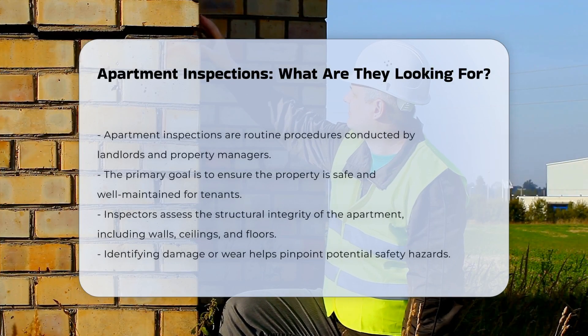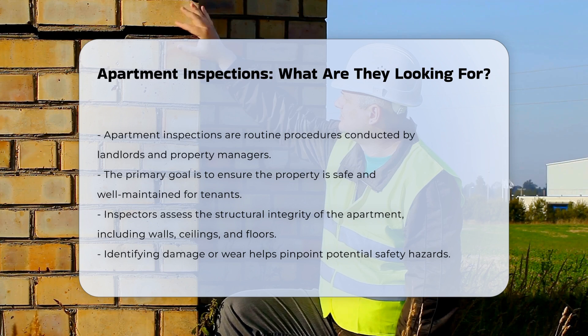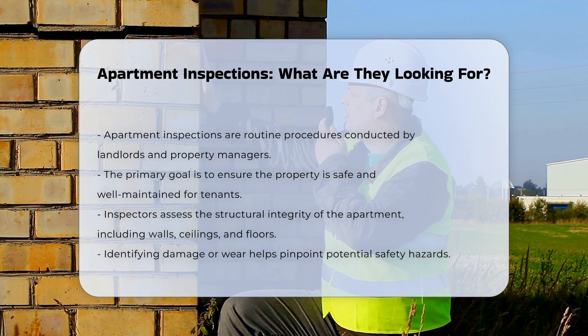Apartment inspections are a standard procedure for landlords and property managers. They help ensure the property is maintained and safe for tenants.